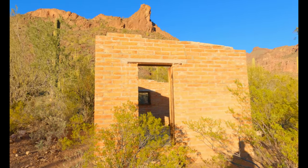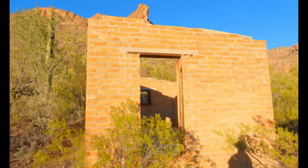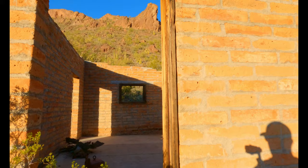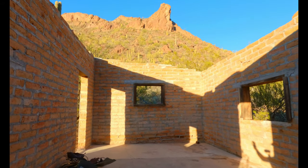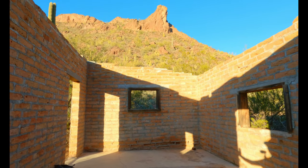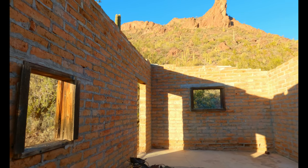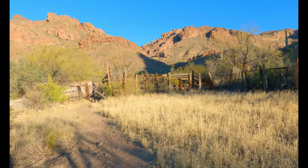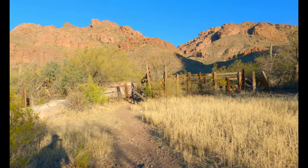Interesting abandoned brick building — let's take a look inside. No idea what this was, but it's cool. Looks like I'm coming upon an abandoned farm or ranch of some kind.